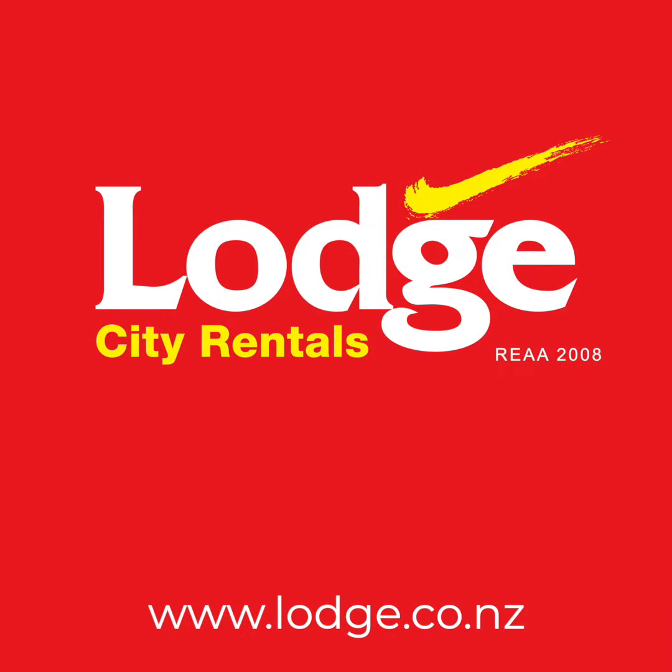Don't miss out on the opportunity to rent this modern three-bedroom property. Visit our website lodge.co.nz to book your own viewing or make an inquiry today.